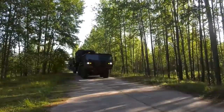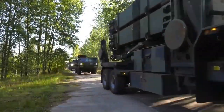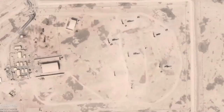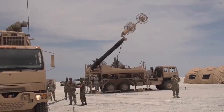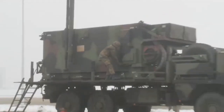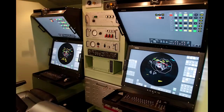Another key advantage of the Patriot system is its mobility. The system is designed to be easily transportable and can be rapidly deployed to any location where it is needed. This makes it an ideal choice for military forces that need to quickly establish a defensive perimeter in a new area. In addition, the system's mobility means that it can be easily repositioned as needed to respond to changing threats and battlefield conditions.